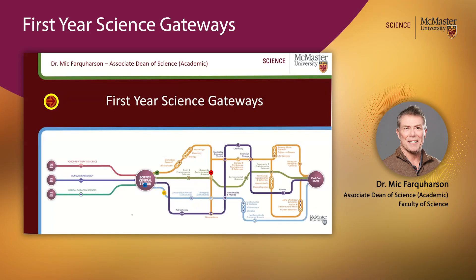Hello, my name is Mick Farquharson. I'm the Associate Dean Academic for the Faculty of Science, and I want to take a few minutes to explain to you about the first year Science and Gateway programs.